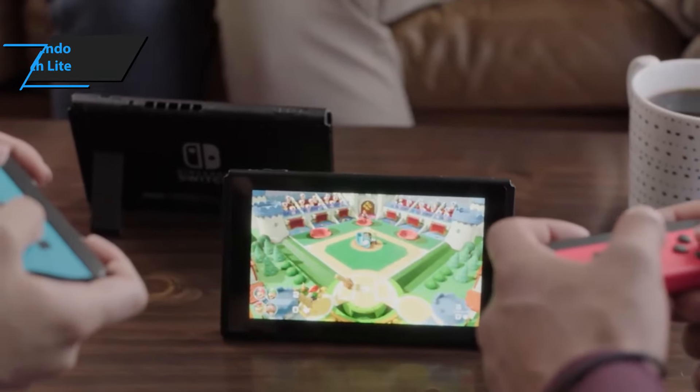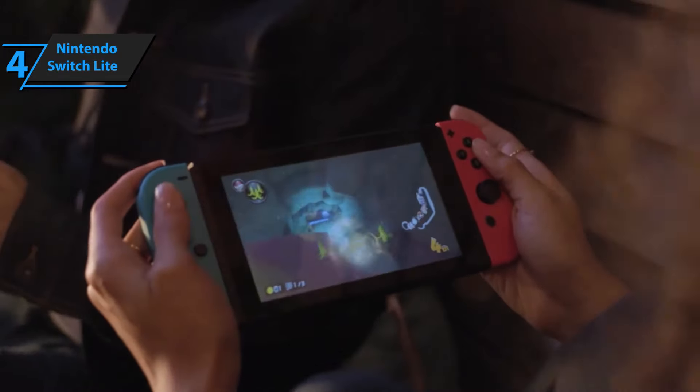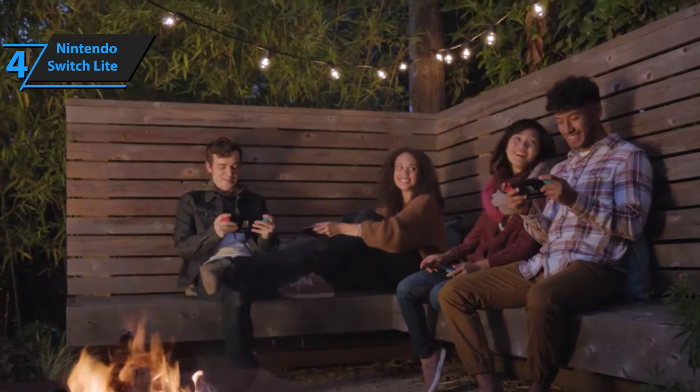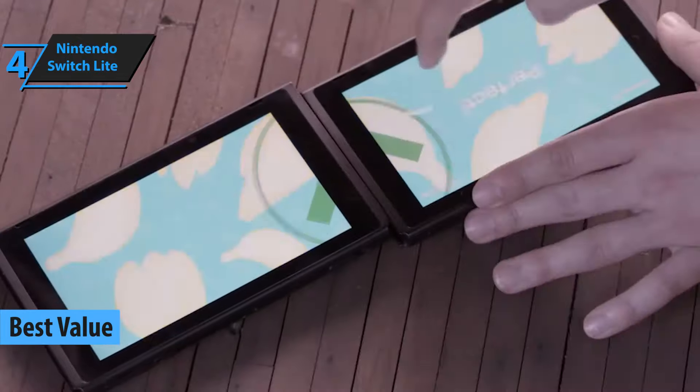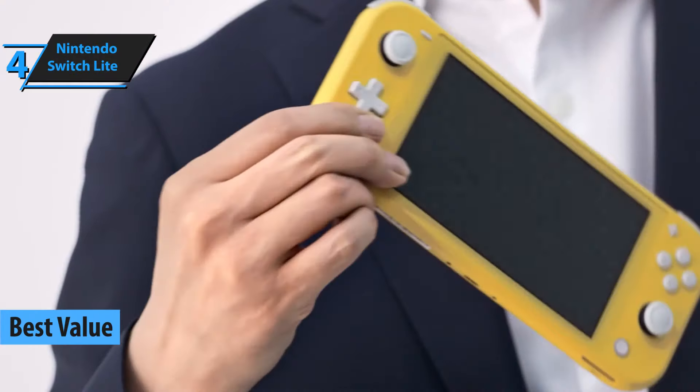If you are looking for the best bang for the buck, this next device is the perfect deal for you. We have decided to award the title of Best Value Handheld Game Console Available on the Market in 2021 to the Nintendo Switch Lite.